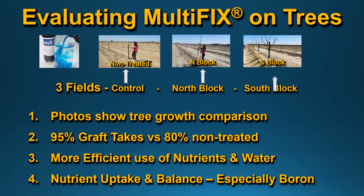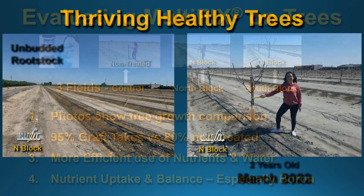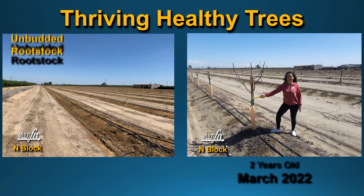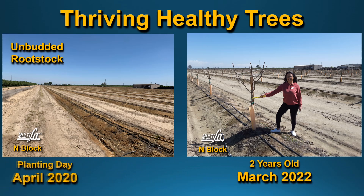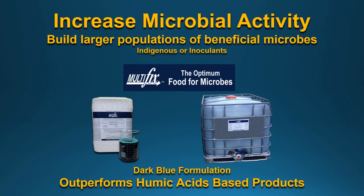One was the control non-treated, the north block, and the south block. These trees are thriving and healthy. You can see two years of growth, from planting in April 2020 through March 2022.